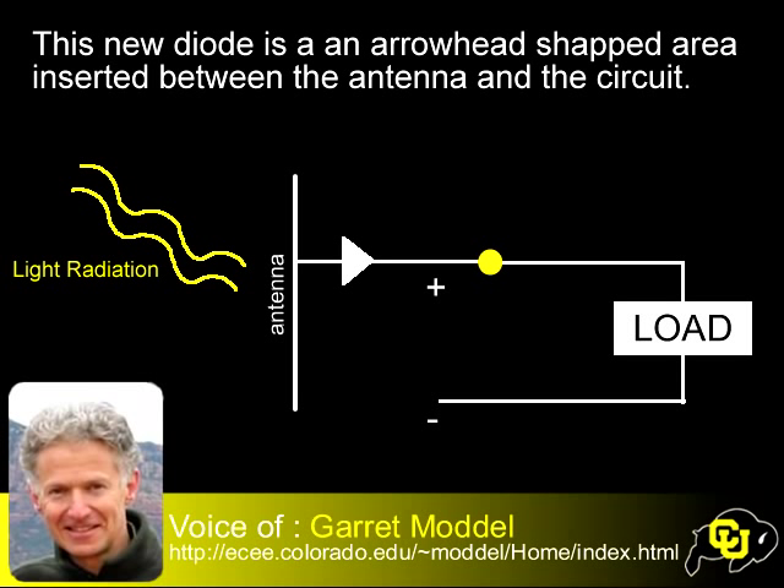A big problem is that if you have the electromagnetic signal in the antenna — you've picked up the light and converted it to an electromagnetic signal in the antenna — how do you then transfer that to the diode? That has to do with the electrical characteristics of the diode. We've come up with a new type of diode that has exactly the right characteristics to match to the antenna. It is what I call a geometric diode. It's a new concept, very simple. Imagine an arrowhead — physically an arrowhead — cut out of a piece of thin film metal, with a wire coming out one side and a wire coming out the other side.